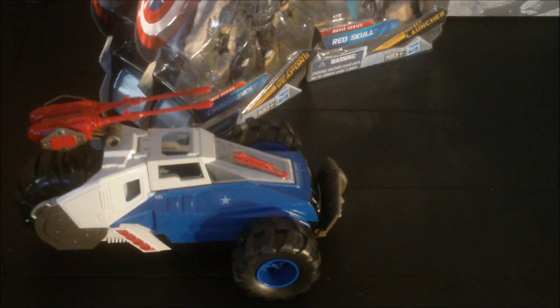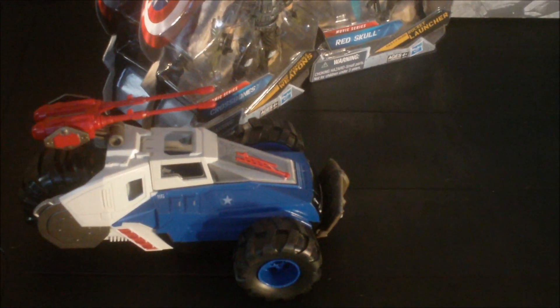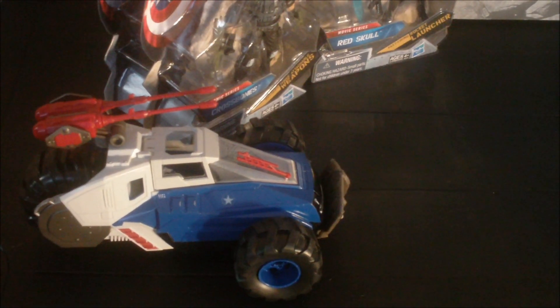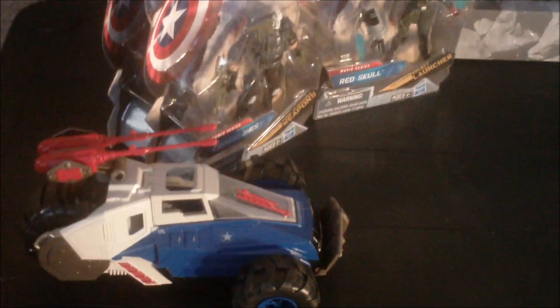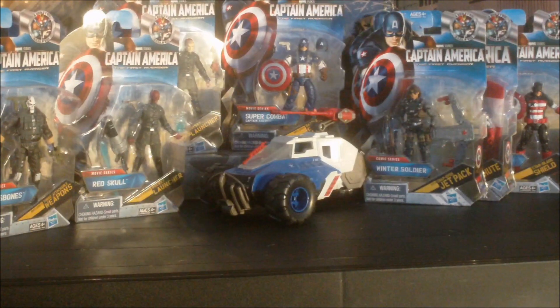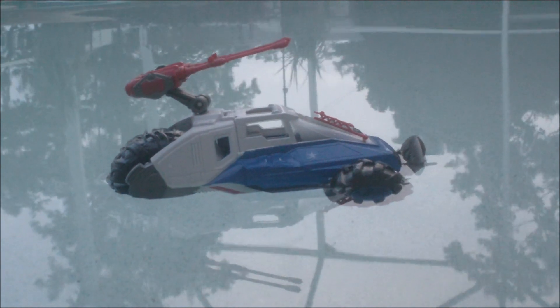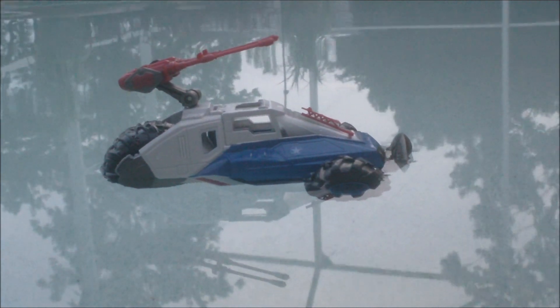What a goofy name. One cool feature about this vehicle is independent rolling front wheels — rubber tires so you can get that green machine effect with the spin-out. Let's roll. Check that out.